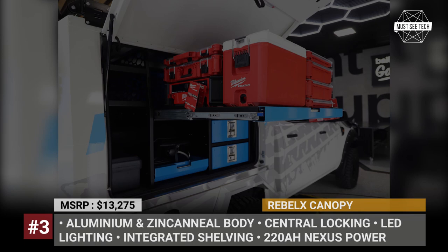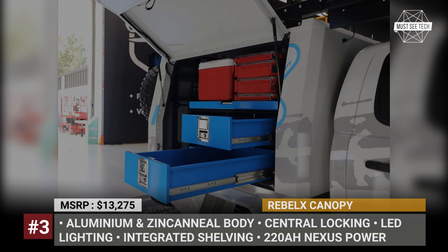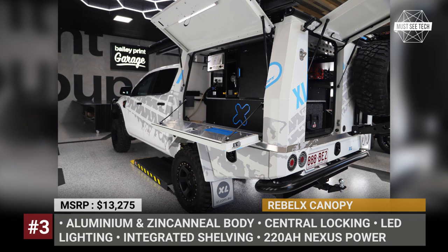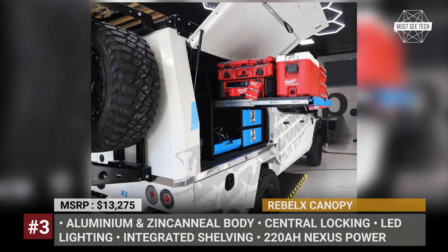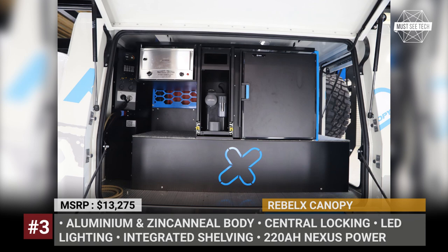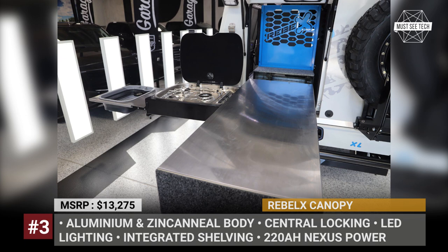The Brisbane-based Excel Service Bodies has been manufacturing work truck bodies and canopies for over 30 years, becoming widely known for their modular designs. The new Rebel X model is the company's first offering in the all-time popular Adventure RV market. In its basic configuration, the Rebel X is a truck bed camper that mounts directly onto the chassis of a dual-cab pickup, and features a hybrid aluminum and zinc-canal steel body with several storage compartments. These include two underbody drawers, a rear throttle tray, and a spare tire carrier. Customers also get LED interior lighting, rear LED taillights, and a central locking system.